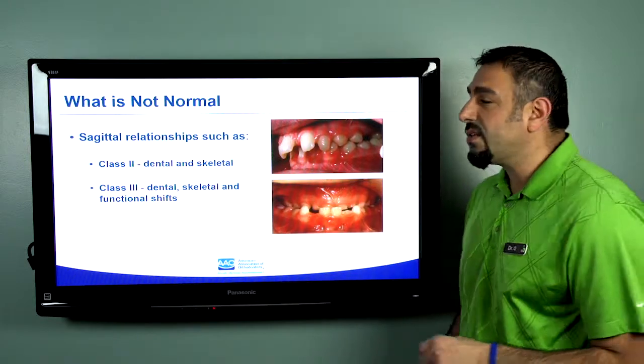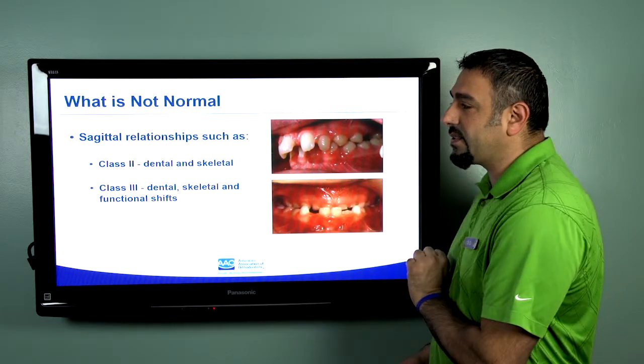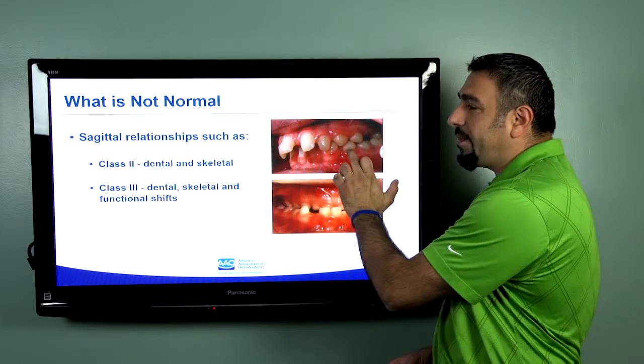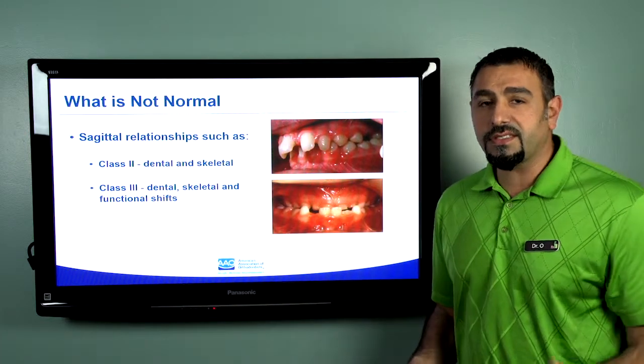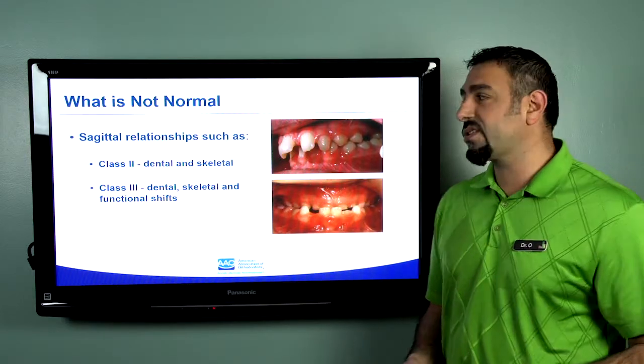These two conditions — one called a class two condition, one called a class three, or in more layman's terms, overbite and underbite — if your child exhibits or shows those things, those would be a concern, and you would want to come in for an orthodontic screening.